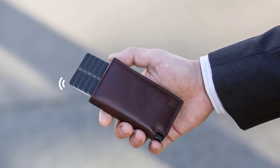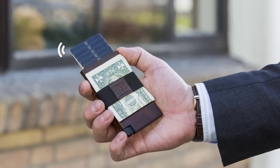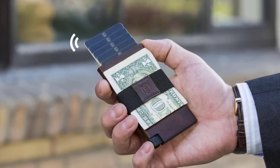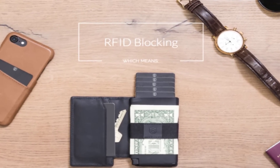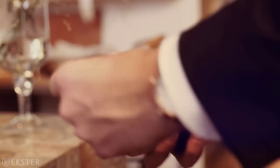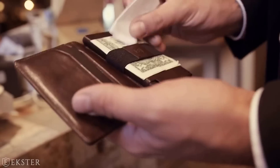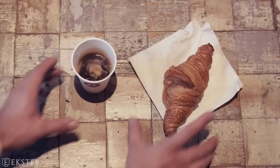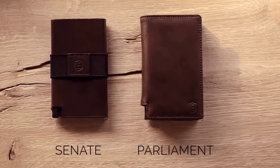Extra Wallet 2.0 — ultra slim trackable wallets. Never misplace your cards and cash again with the Extra Wallet 2.0. These trackable wallets offer RFID blocking and a fast card access experience. Simply press the button on the wallet and watch your cards instantly displayed in the order of your choice.